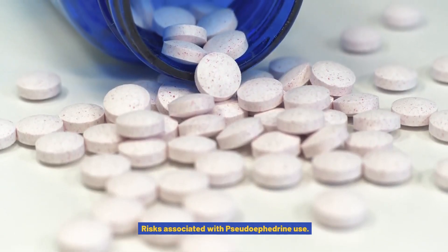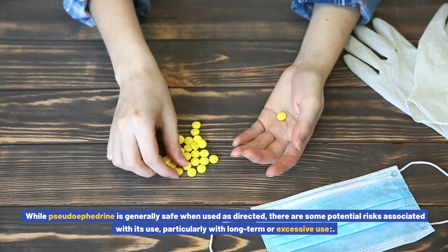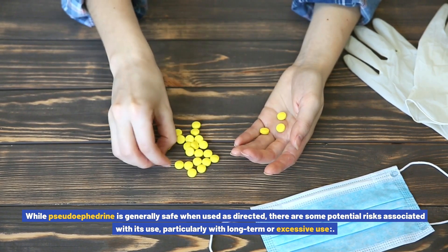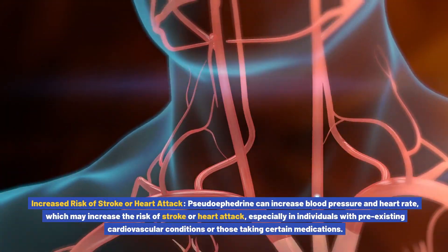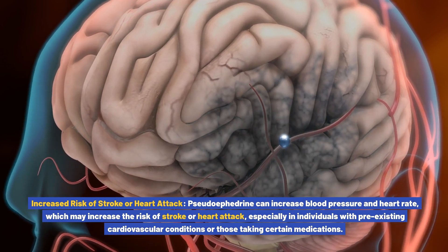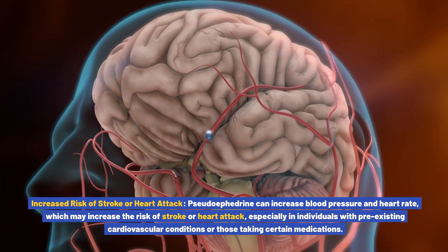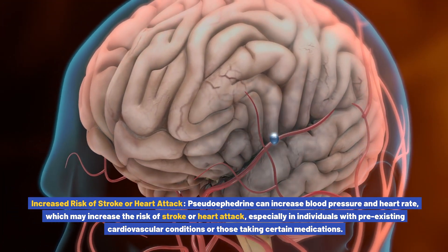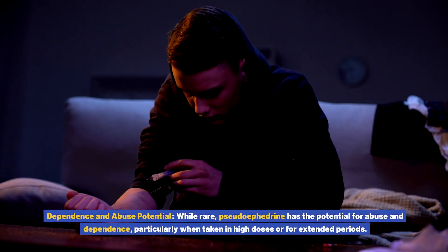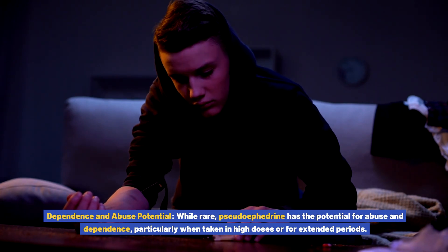Risks associated with pseudoephedrine use: while generally safe when used as directed, there are potential risks, particularly with long-term or excessive use. Increased risk of stroke or heart attack: pseudoephedrine can increase blood pressure and heart rate, which may raise the risk of stroke or heart attack, especially in individuals with pre-existing cardiovascular conditions. Dependence and abuse potential: while rare, pseudoephedrine has the potential for abuse and dependence, particularly when taken in high doses or for extended periods.